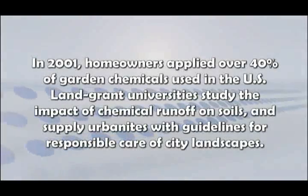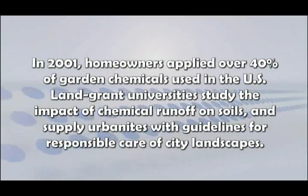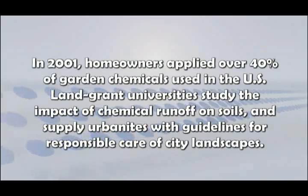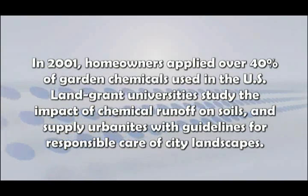In 2001, homeowners applied over 40% of garden chemicals used in the U.S. Land-grant universities study the impact of chemical runoff on soils, and supply urbanites with guidelines for responsible care of city landscapes.